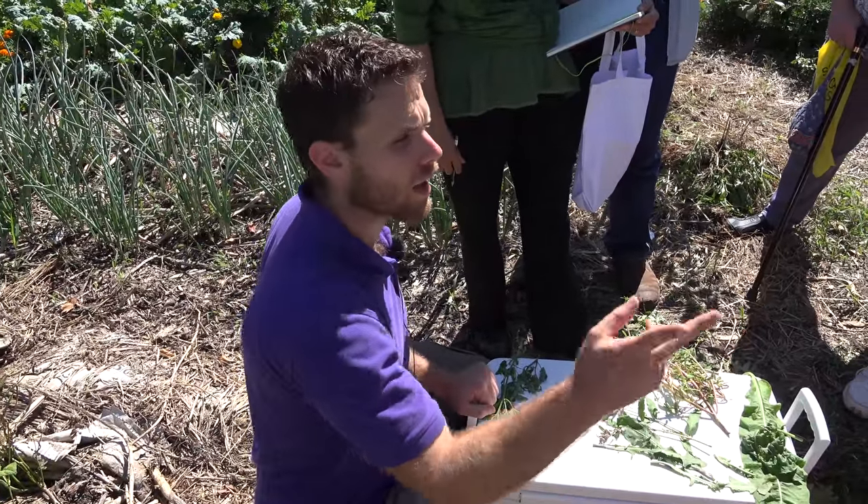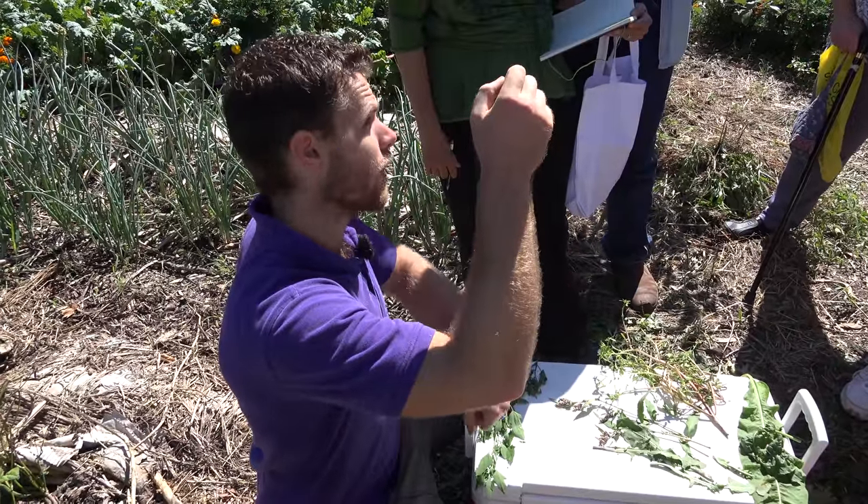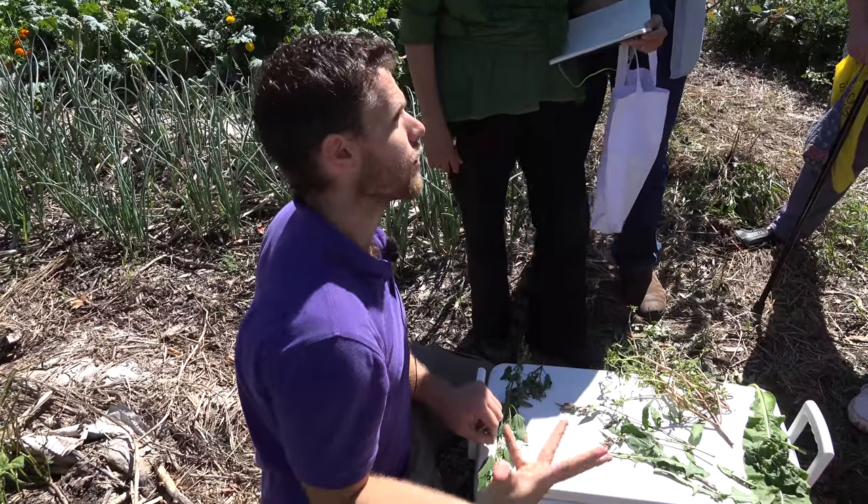You can cut a stem like this, take off all the leaves that would be in water from the stem, stick it in water for about 10 days, and you usually have new roots growing. Cut it at an angle for best results.